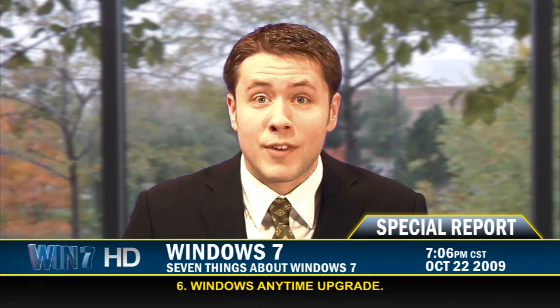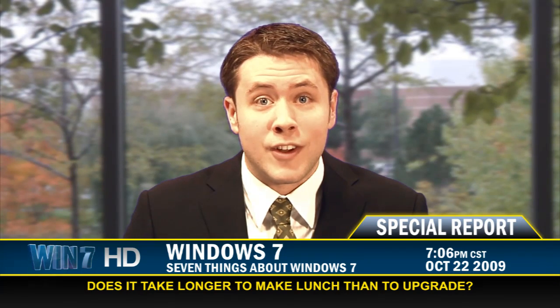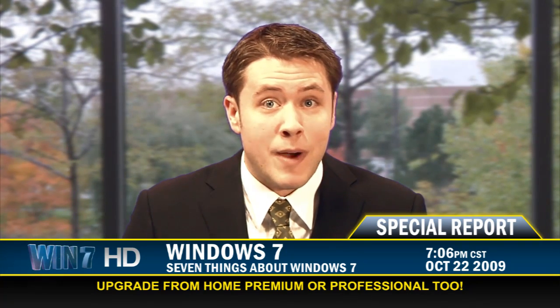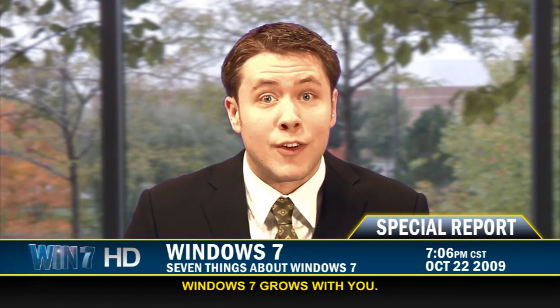And that brings us to number six: Windows Anytime Upgrade. You can upgrade your netbook to Windows 7 Home Premium in as little as 10 minutes. Not only that, you can buy an upgrade for Windows 7 Home Premium and Professional too. As your needs grow, Windows 7 can grow with you.